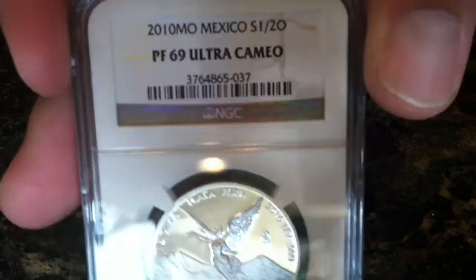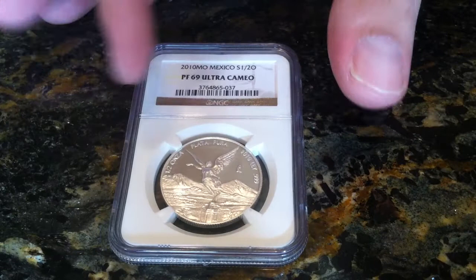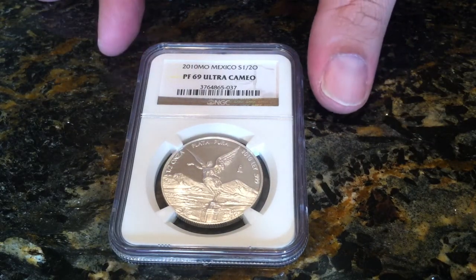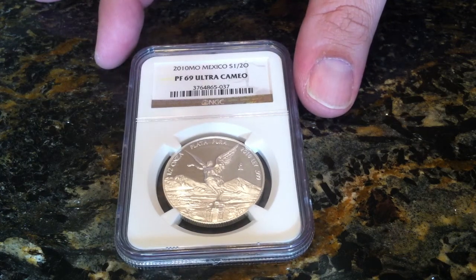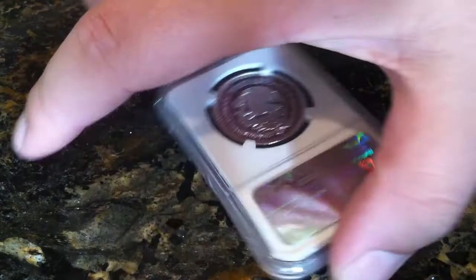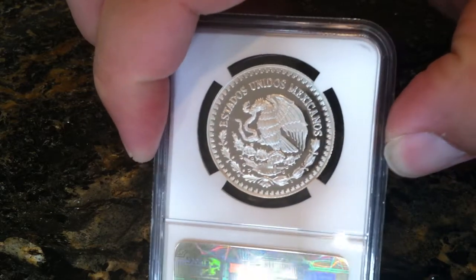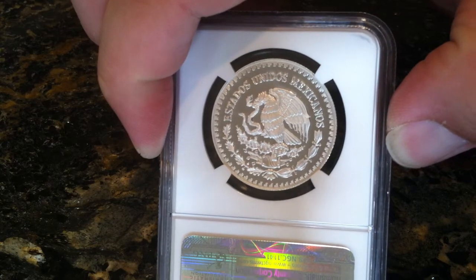So it's a very beautiful looking coin. The population on the coin itself was 5,000 and there are 60 of these graded at PF69 Ultra Cameo. So this is a pretty rare Libertad. Here you see the Mexican coat of arms, United Mexican States — very beautiful coin.